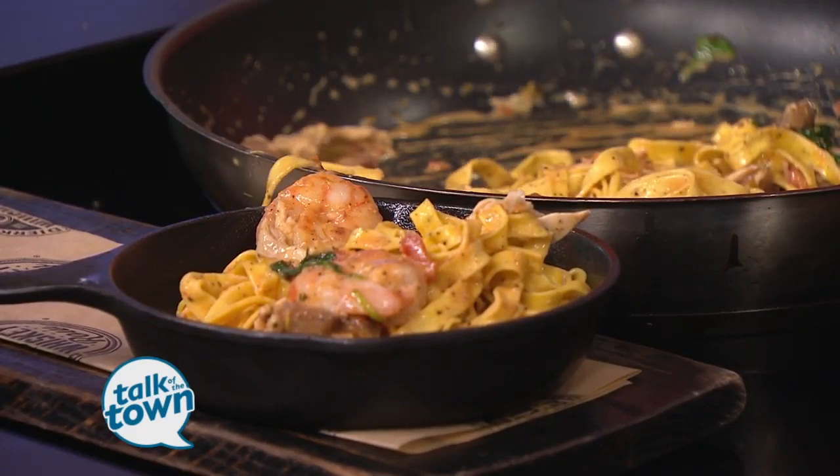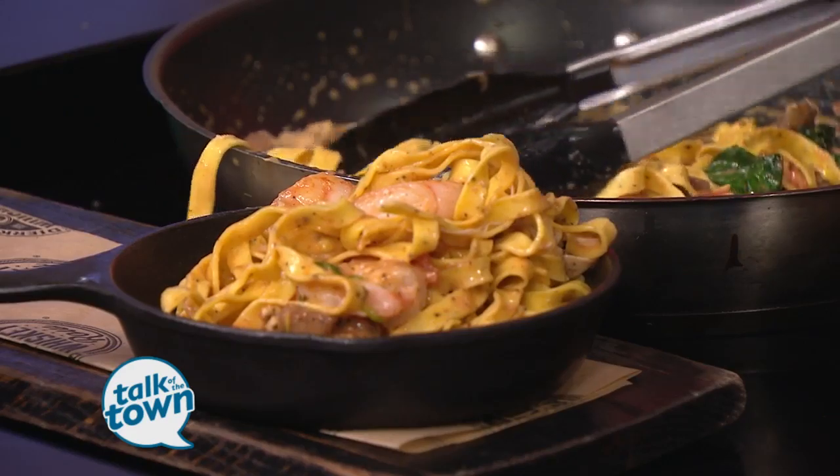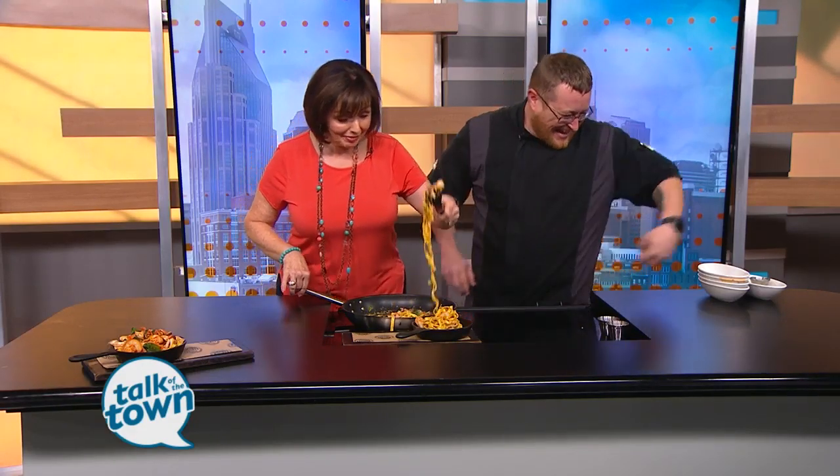And a good bit of shrimp, too. We don't like to spare out — we like to make sure everybody gets a good helping of what they're eating. You won't make this big a mess at home. I'm totally throwing the pasta everywhere.